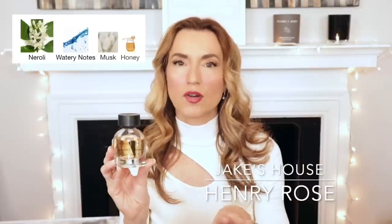Next is best cleanly formulated or best clean fragrance. This particular house doesn't list all their notes on Fragrantica, but what they do list is neroli, watery notes, musk, and honey. It's from a house I talk about all the time — Henry Rose. I think it's one of the best cleanly formulated brands out there. I own two fragrances and will slowly work through the house. Jake's House won best clean fragrance — a lovely fresh aquatic fragrance, not too aquatic and not too floral. I also own Queens and Monsters, a fresh sandalwood vanilla I love.